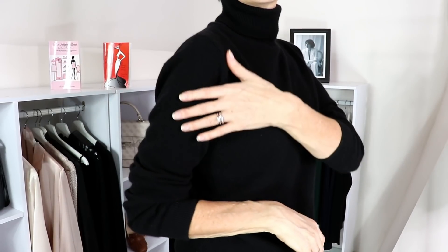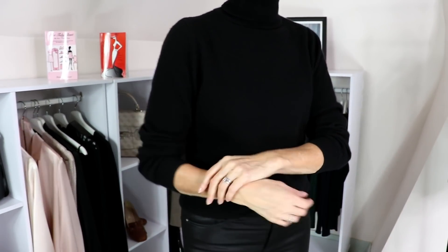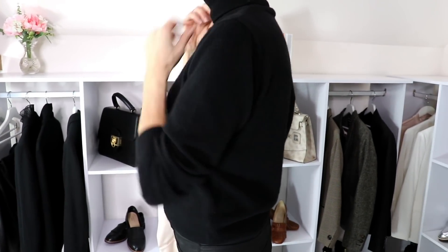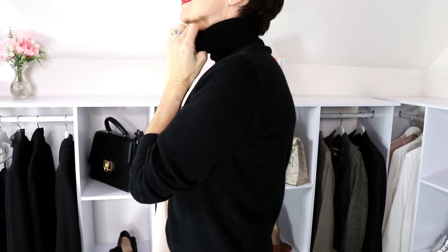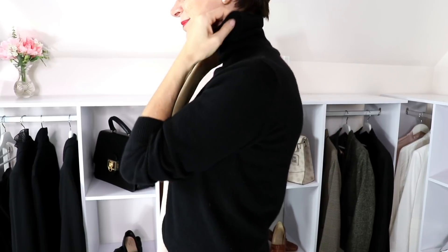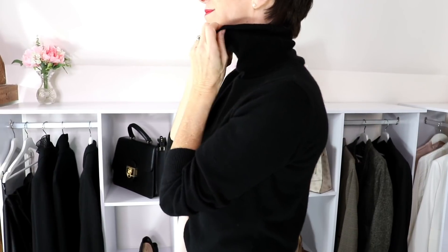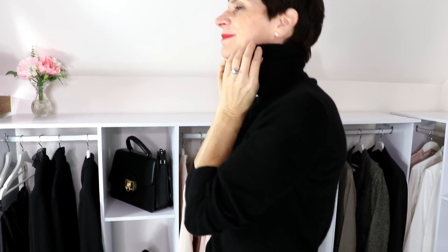Black turtlenecks are a real good staple to have during fall and winter, and certainly in France we French women adore our turtlenecks. We are very fond of black, and of course black turtlenecks form a staple in a French chic capsule wardrobe. I'm going to show you a few ensembles that are very simple to put together. This turtleneck from LilySilk is cashmere — very soft and warm. Because cashmere is a fine fabric, it is not widening; it does not add inches to your silhouette. It is slimming, and this is probably why cashmere is very much liked by French women. We like things that are slimming visually.